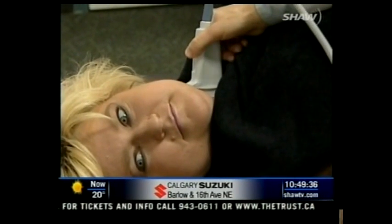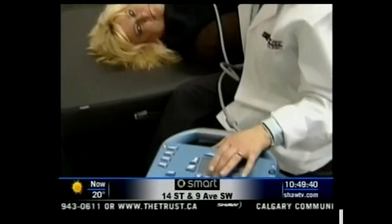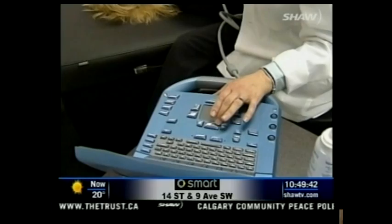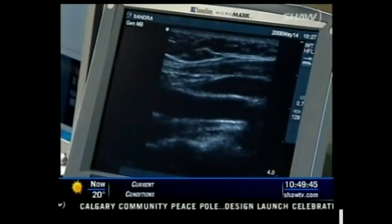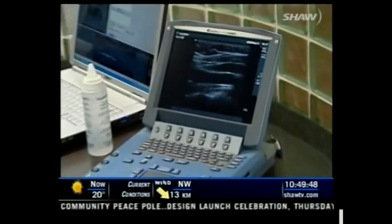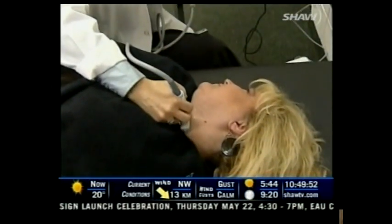Carotid IMT works by using an ultrasound process to determine the thickness of the carotid arteries in the neck. The idea is that should the carotid arteries show signs of narrowing, then there's a good chance that similar problems could exist within the heart itself.